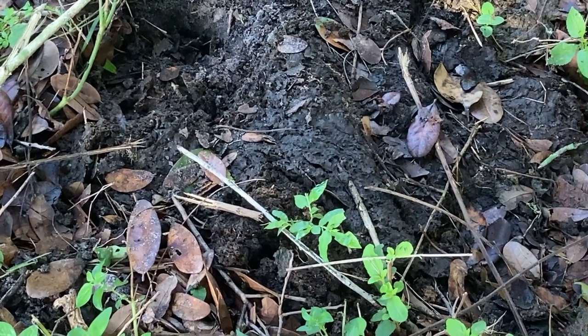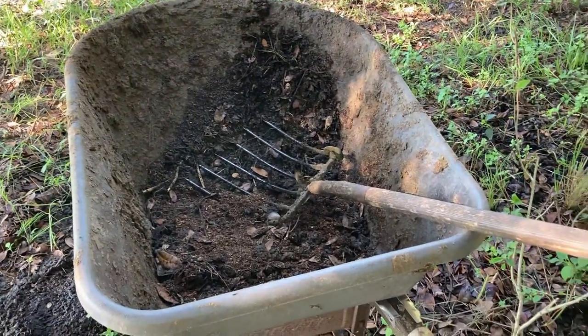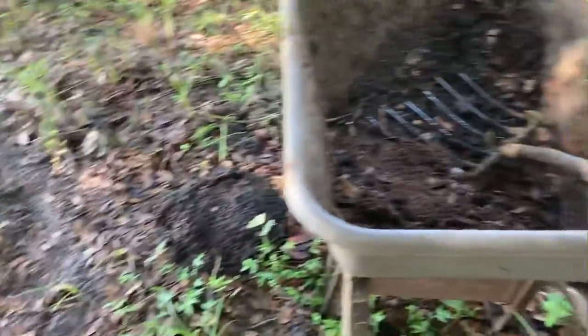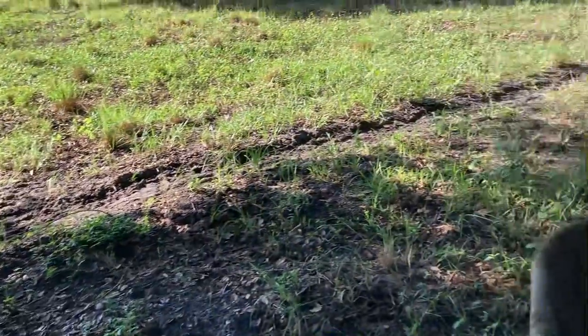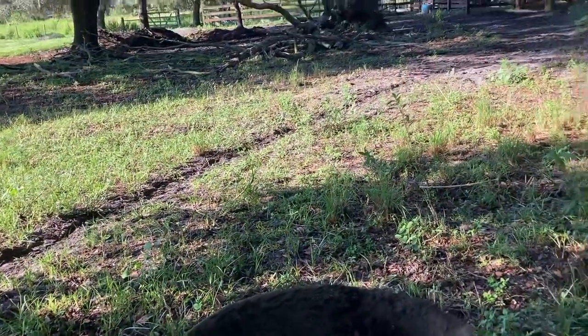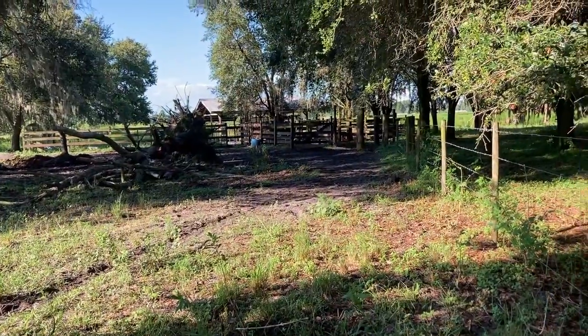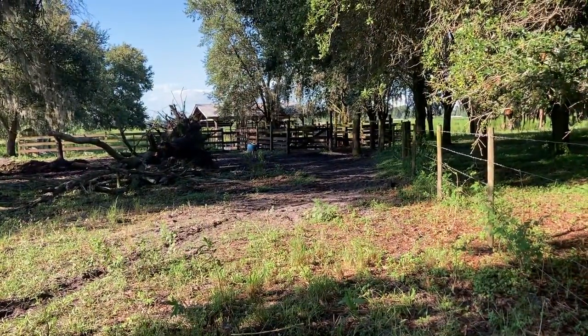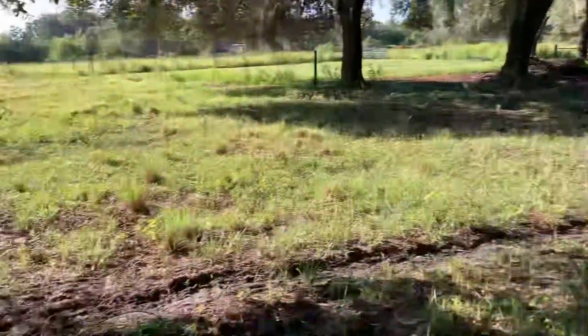So who knows how long that's been sitting there — maybe a day or two. And here is the wheelbarrow and pitchfork that I used to pick it up with. And here's another pile. Over here, you can see kind of a trail that the water buffalo have created. Over here is the dairy where they get milked every morning, and I guess they file out single file here.